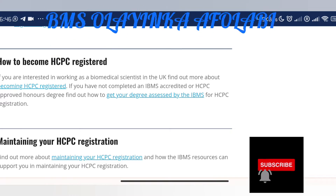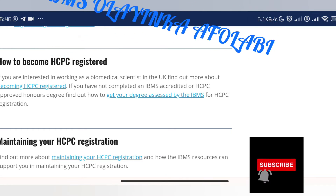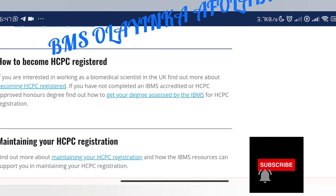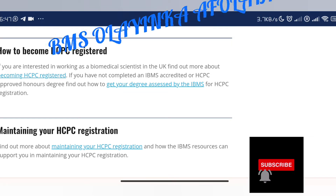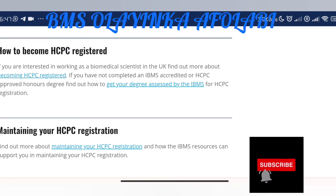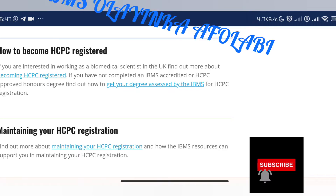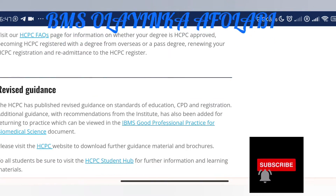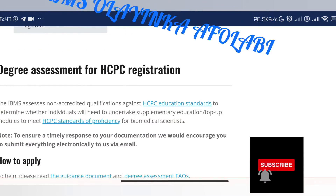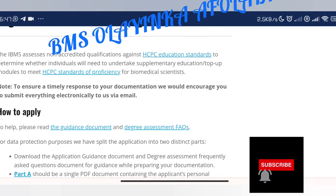Or maybe you studied outside the UK and you did not study medical laboratory science. Of course if you studied medical laboratory science outside the UK, depending on the country — if you're from countries like Nigeria or Ghana, at least those two I'm sure of — most likely your degree should be HCPC approved. So find out how to get your degree assessed by IBMS for HCPC registration.